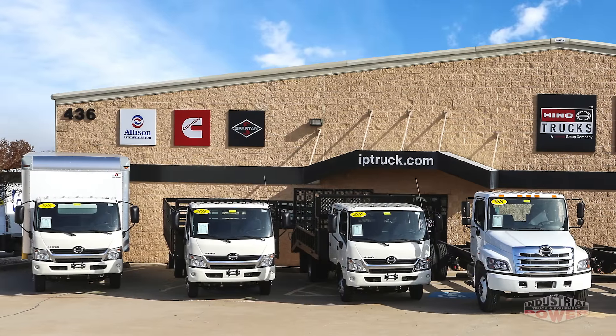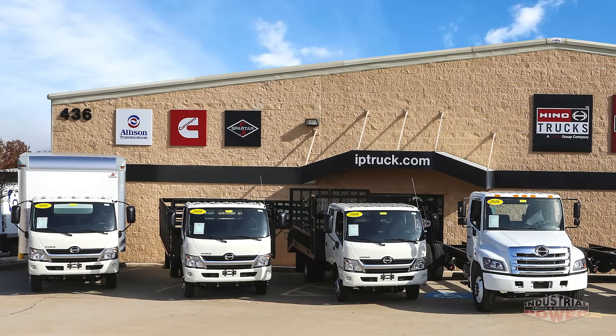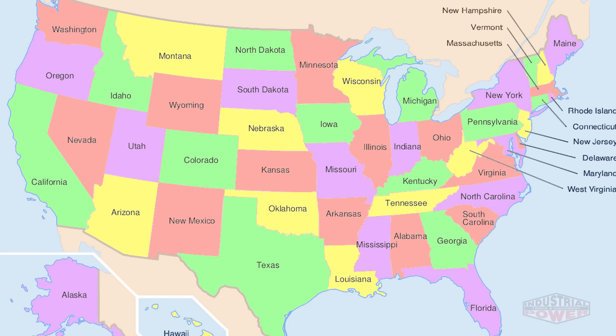This truck is dock high and also features a 2,500-pound Powell Finger liftgate, making this truck very versatile and efficient when it comes to loading and unloading your cargo.